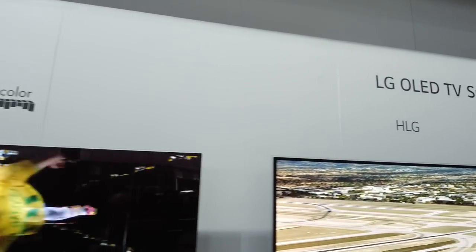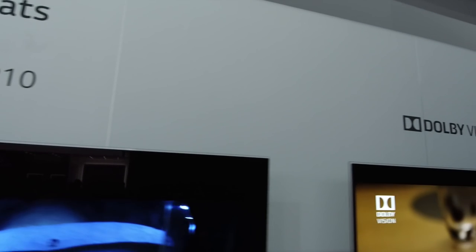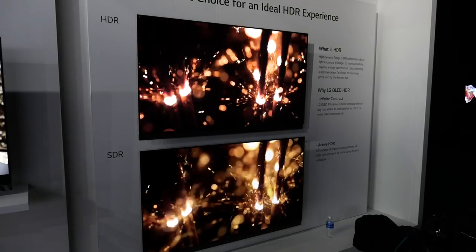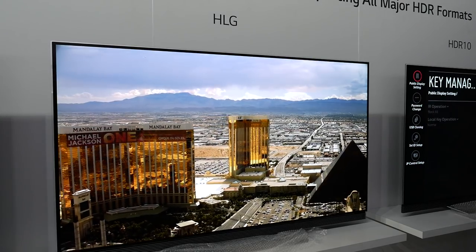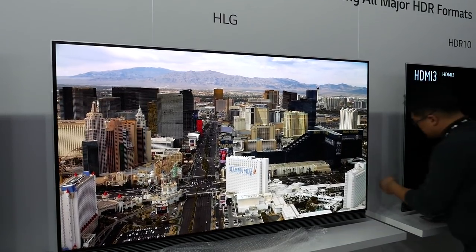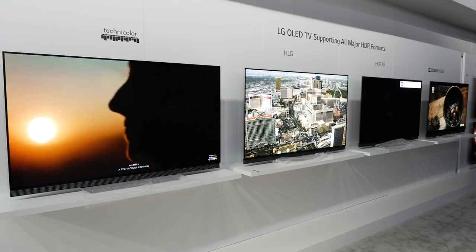HDR is one of the big pieces of news from CES this year. As with all new technologies there are many different formats and versions. For us at LG we've always had an open approach to supporting HDR, particularly on OLED because high dynamic range just looks stunning on OLED TV. In 2017 we're launching not one, not two, but four different formats of HDR. In 2016 we supported HDR 10 and Dolby Vision; this year we add Hybrid Log Gamma (HLG) out of the box and also Advanced HDR by Technicolor. For 2016 OLED models, it's most likely they'll be upgraded via a firmware update at some point in the year.